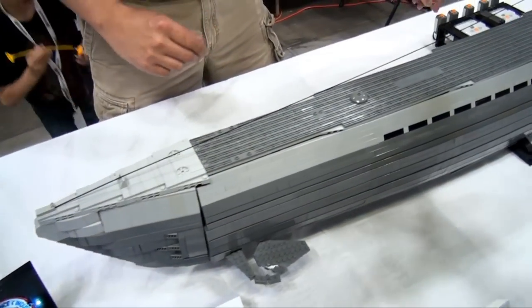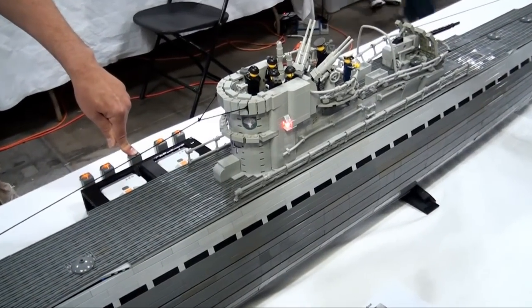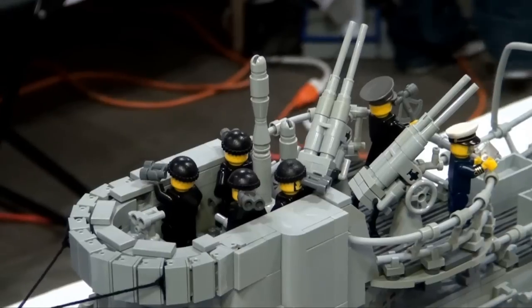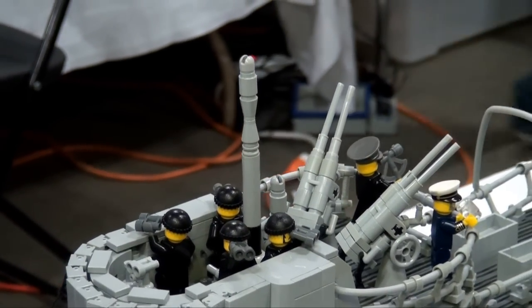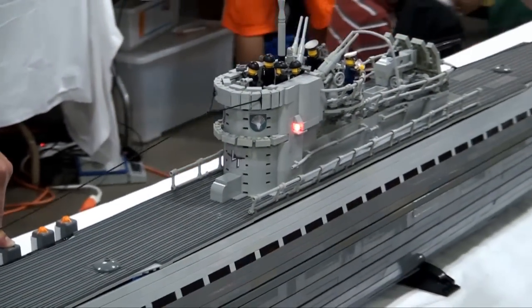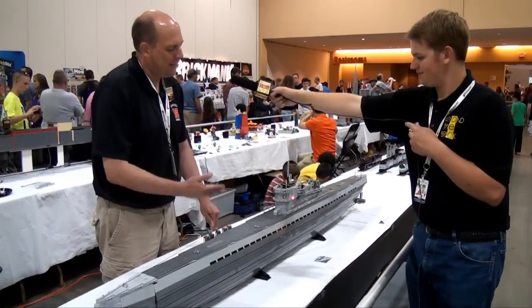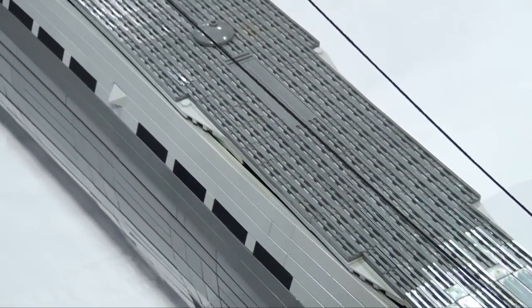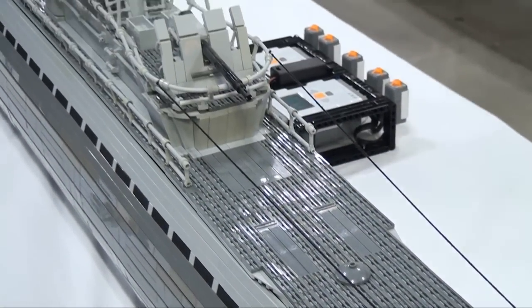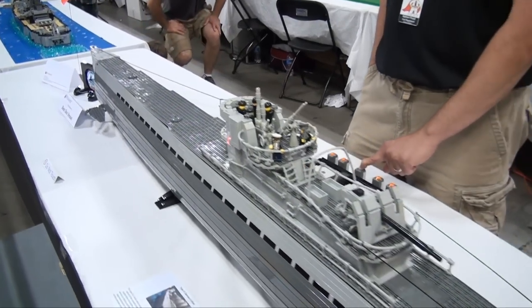Front dive planes work. It has a working raising and lowering attack periscope — a slow moving periscope, my batteries are just about shot. I wanted to have some type of functionality to it, so I decided on the dive planes, the periscope, the propellers, and the working torpedo doors, and I was able to get everything done. It's hollow — most of it just has my Mindstorm motors in it. If I wanted to pull out the Mindstorm motors, I could add an interior.